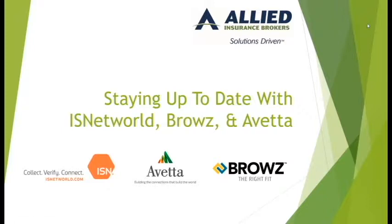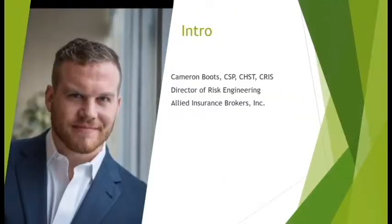As Mike said, my name is Cameron Boots, and I'm the Director of Risk Engineering with Allied Insurance Brokers. What I do is lead our risk engineering team to perform duties like contractor compliance website maintenance with our clients, and to provide new solutions in the crane, rigging, heavy haul, and scaffold space.